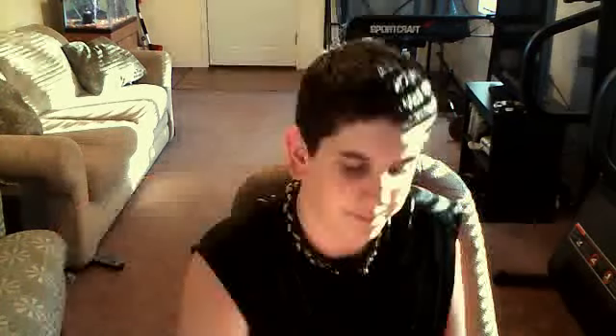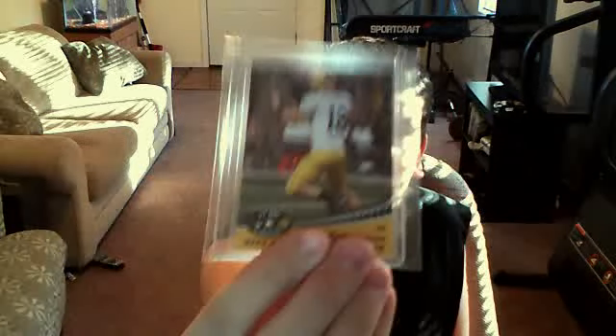I'm just going to get right into it. First, from what I bought from Forrest: Robert Griffin III Rookie, Andrew Luck Rookie, Antonio Brown, an auto from Topps, and a jersey numbered 250 of Drew Brees.